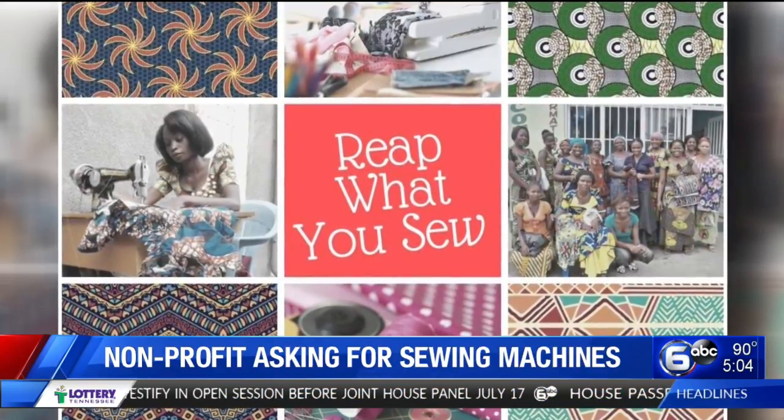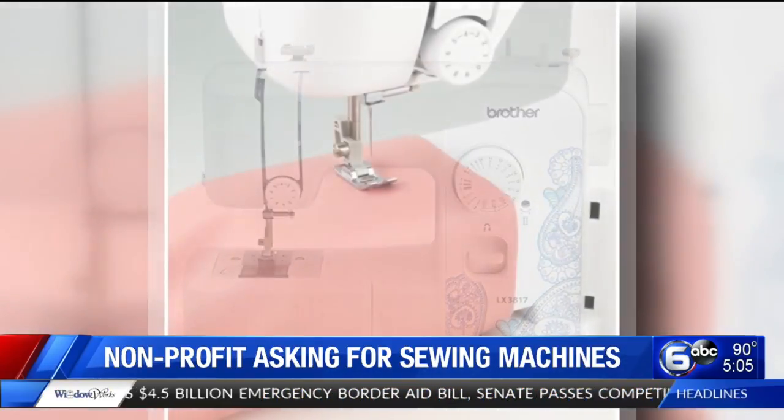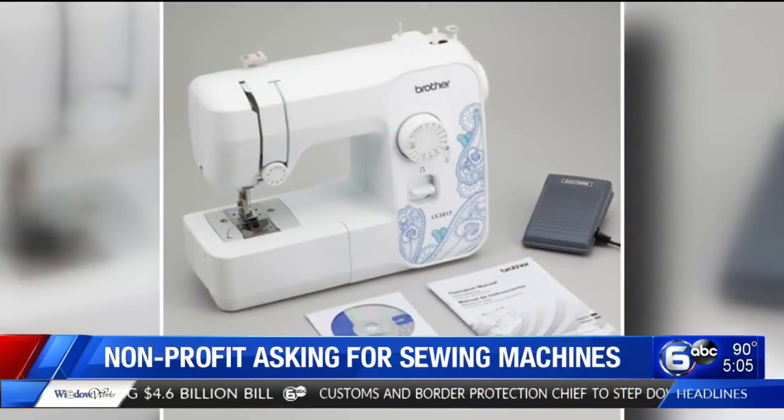But first, they need some sewing machines. They're asking for any donations to buy this Brother brand sewing machine from Walmart. You can also buy the model online and have it mailed to their main office as well.